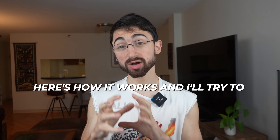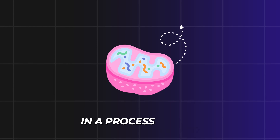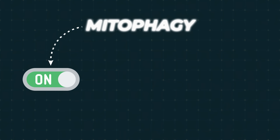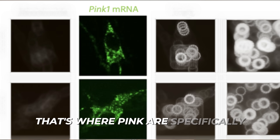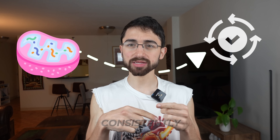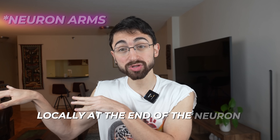I'll try to talk slowly because I know I have a tendency to talk fast. Mitochondria are turned over in a process called mitophagy — mitochondrial autophagy. The daily old and damaged mitochondria are broken down for parts to keep the mitochondria pool young and healthy. Mitophagy is turned on by a protein called PINK1. When PINK1 protein is present, mitophagy is on. But because you don't want to just keep mitochondria turning over consistently, you want to generate the PINK1 protein at the right time, locally at the end of the mitochondrial arms.